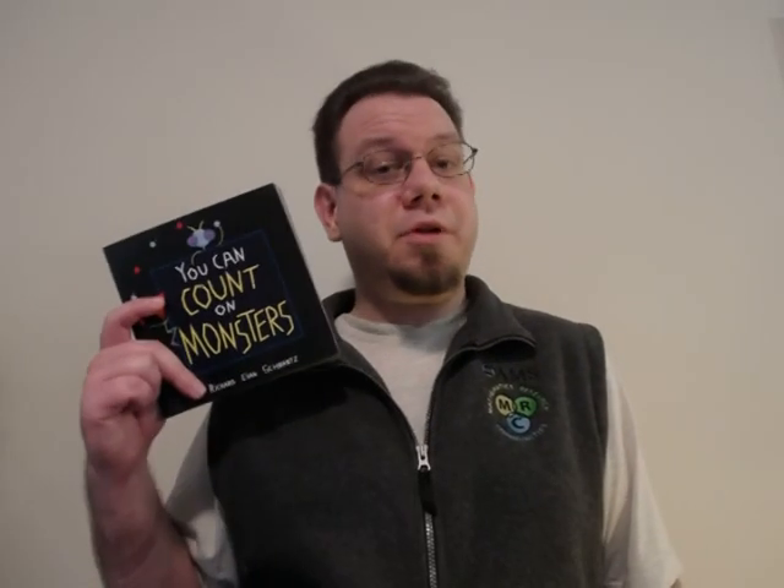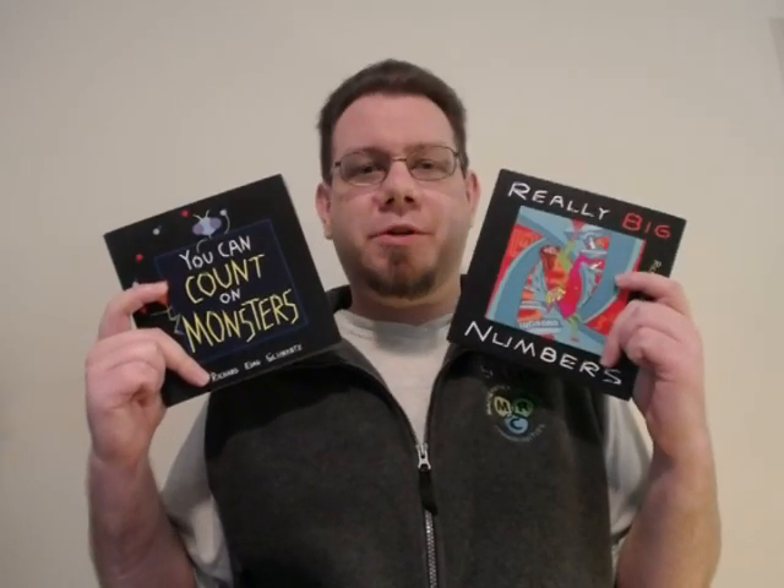And today we're getting back into a couple of book reviews. Today we have two books: You Can Count on Monsters, and Really Big Numbers, both by Richard Evan Schwartz.